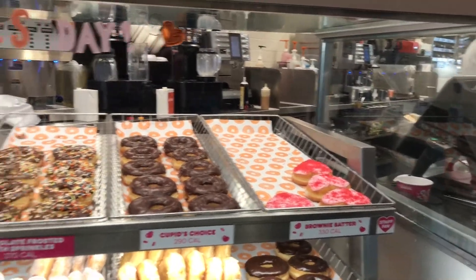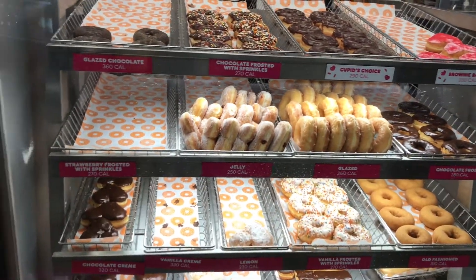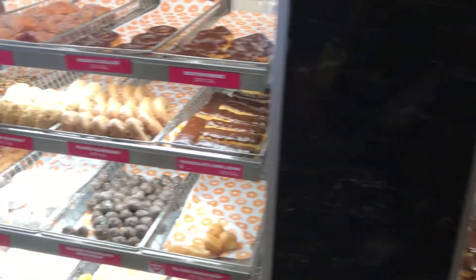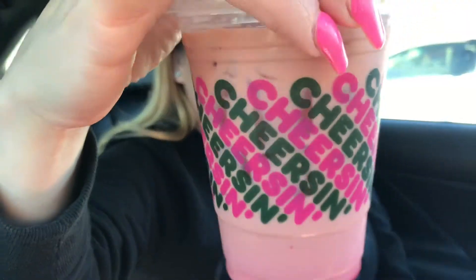All these donuts look so good. Hi guys, welcome back to my channel. On this video, we are going to be reviewing the new Dunkin' Donuts Cupid Donuts and the new Red Velvet Signature Latte. So these are the new things that Dunkin' came out for Valentine's, so let's use this.